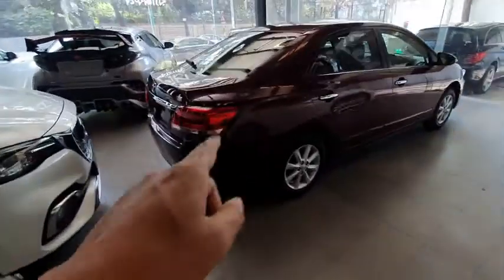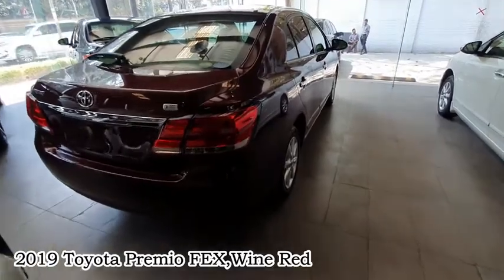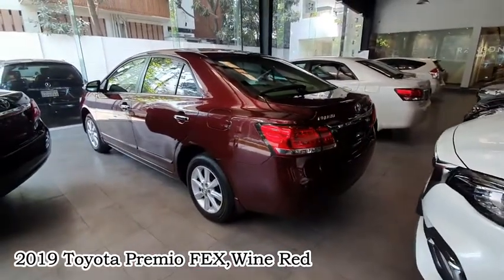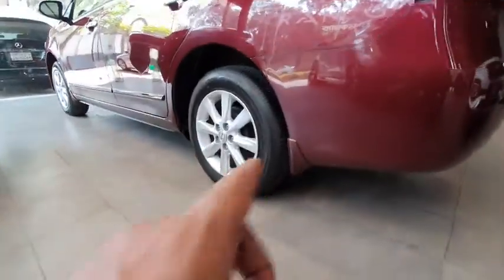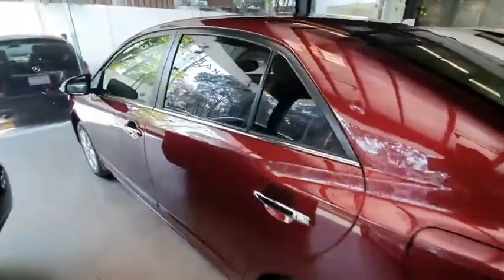Next, the 2019 Premio FEX in Red Wine color. Let's see this — the auction grade is 5, mileage is just 4,900 km, so it's a very fresh condition. These are the original alloys, same spec. And at the back, there is privacy glass.